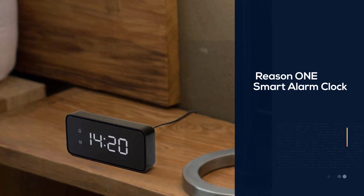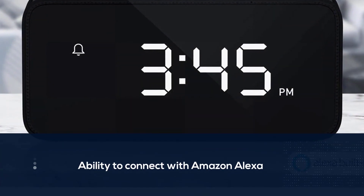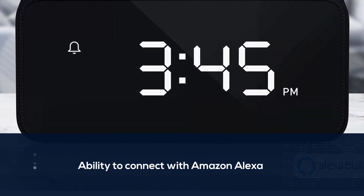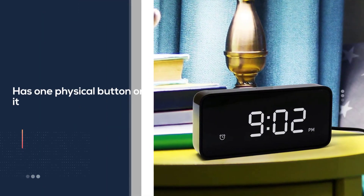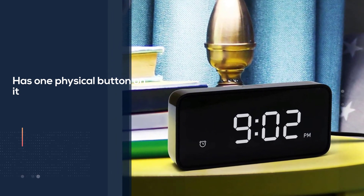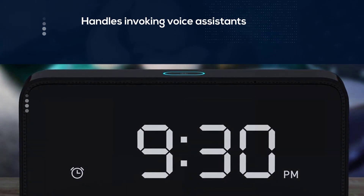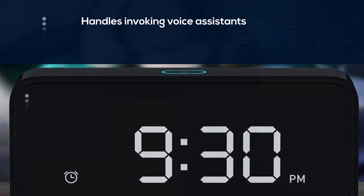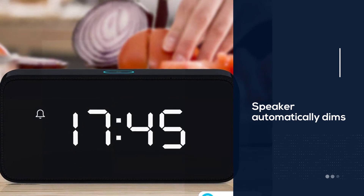Number six: the Reason One smart alarm clock. Most of its functionality comes from its ability to connect with Amazon Alexa, which allows you to set music alarms, play media on a sleep timer, and ask questions about the news or weather. The Reason One has only one physical button, which handles invoking voice assistance, canceling alarms, and muting the microphone — everything else is done via a connected smartphone. The speaker automatically dims the display via an ambient light sensor. Thank you so much for watching — please subscribe to our channel for future updates.